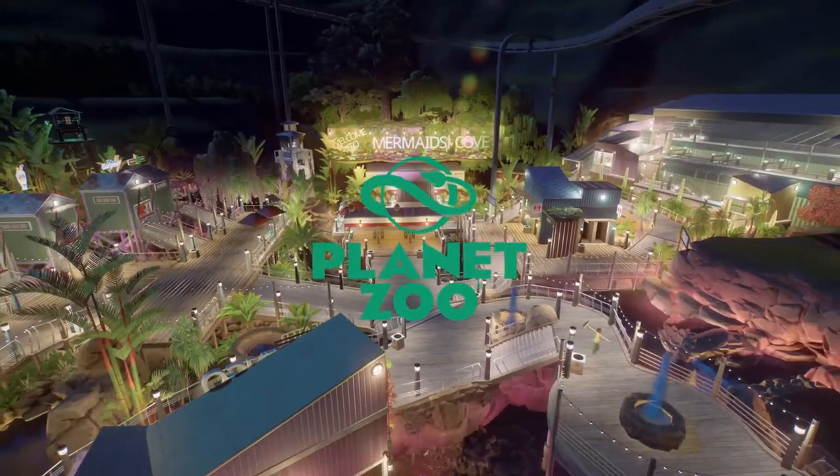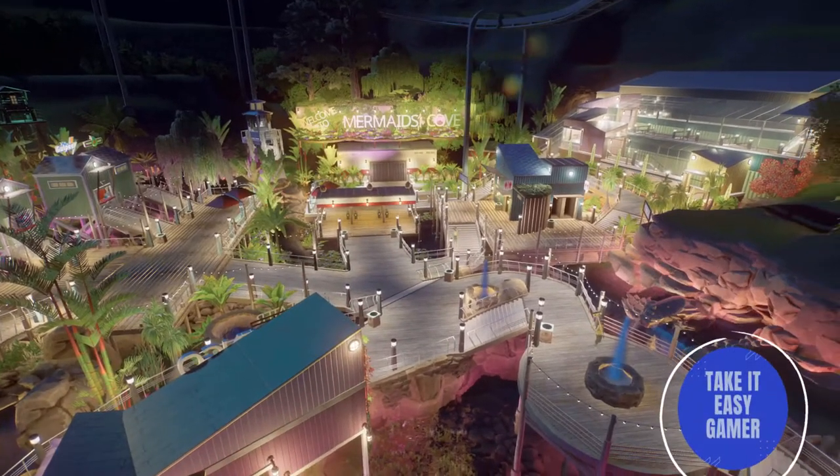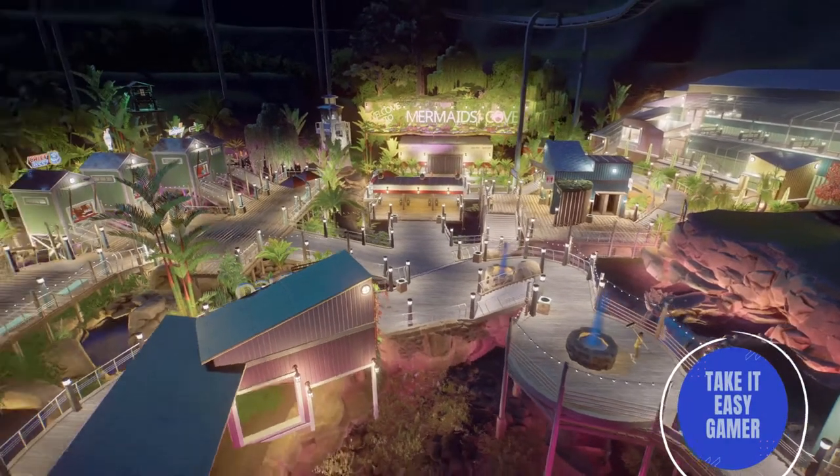Welcome back everyone to another week here taking a look at some of the blueprints that I found on the Steam Workshop page for Planet Zoo.